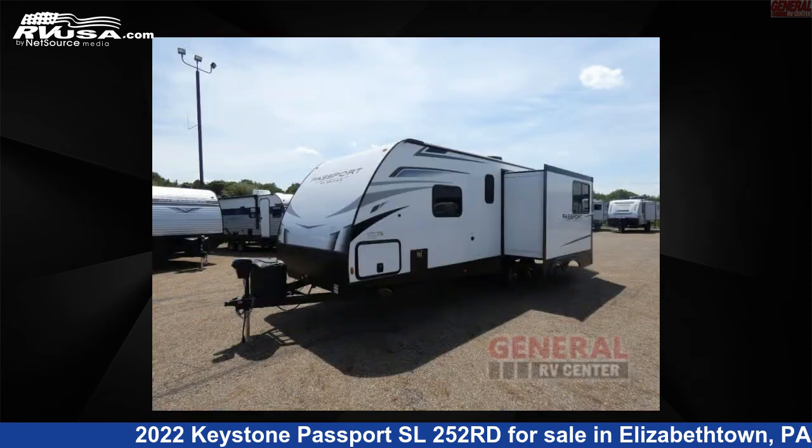The floor plan layout of this travel trailer features a front bedroom and U-shaped dinette.